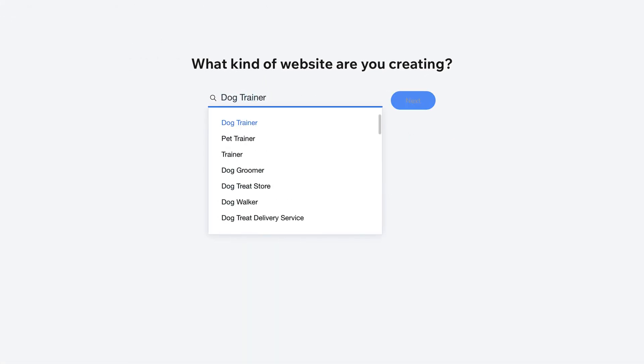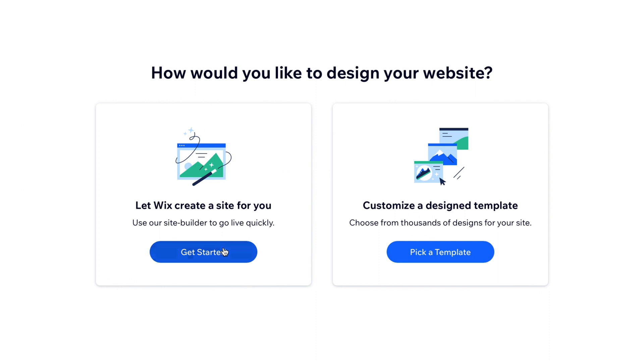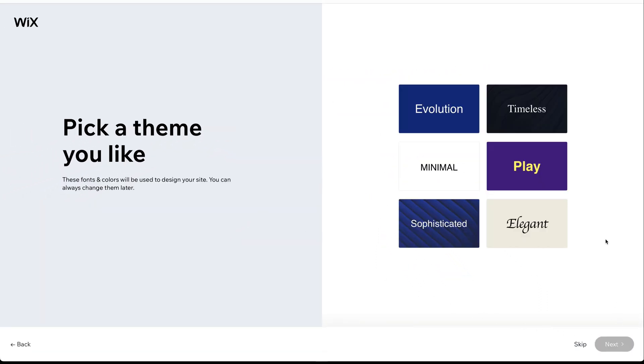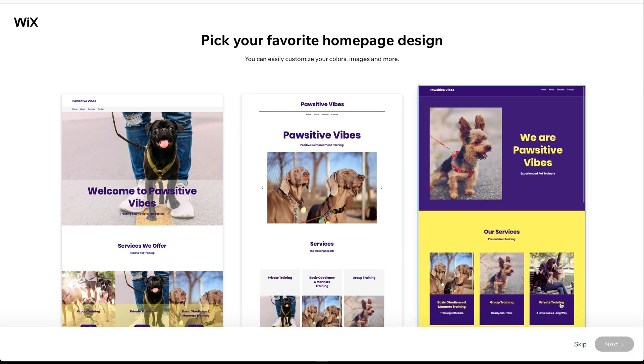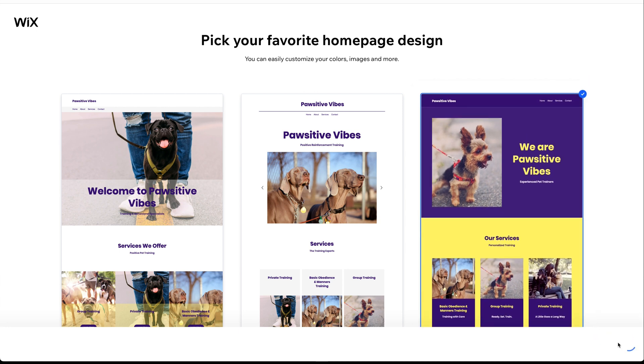First, you tell the assistant what kind of site you want to create and answer a couple of prompts, such as business name and desired features. Then, after selecting a custom site, you add your contact information and pick the kind of theme you want. Within seconds, Wix will suggest personalized website designs along with recommended pages to add.